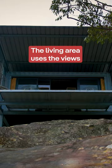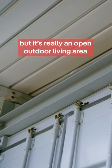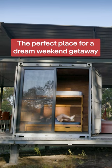The living area uses the views of the surrounding mountains, but it's really an open outdoor living area — almost like camping in still tents. The perfect place for a dream weekend getaway.